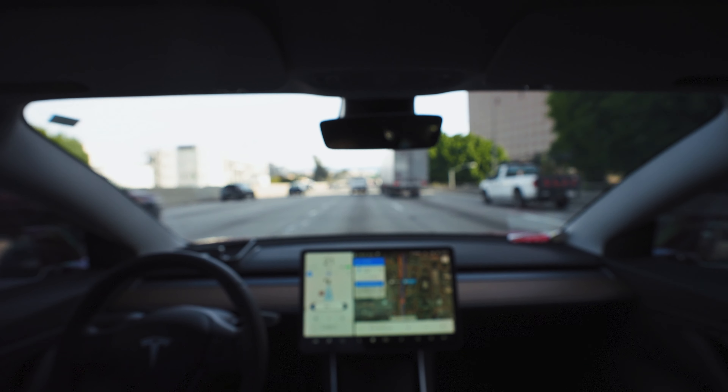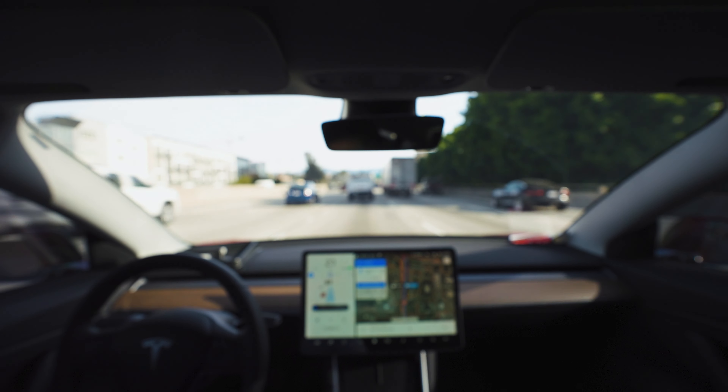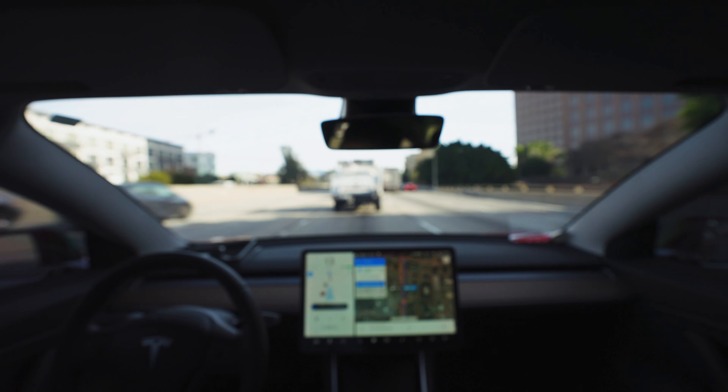I'm going to check in when we're half of the way there to Santa Barbara, just to see how we're doing on the battery. My name is Dennis. I just picked up this Tesla Model 3 and I make videos about my experience, including a weekly autopilot video in Los Angeles traffic. So if you're interested in any of that, please hit that subscribe.